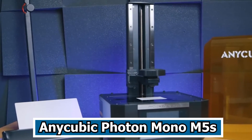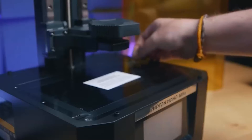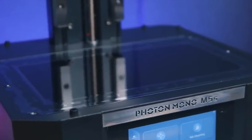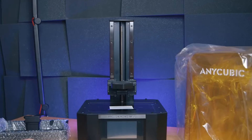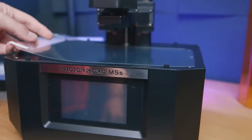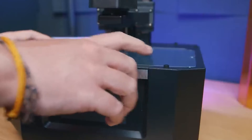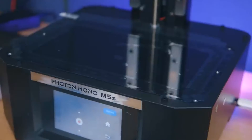Number 3: Anycubic Photon Mono M5. The Anycubic Photon Mono M5 stands as a cutting-edge resin 3D printer, revolutionizing the field with its groundbreaking 12K resolution that facilitates the production of prints with exquisite details, featuring sharp edges and distinct contours. Distinguished as the inaugural model in the Photon Mono series to adopt leveling-free technology, the Mono M5 has redefined user convenience by simplifying the setup process, eliminating the need for intricate leveling procedures.